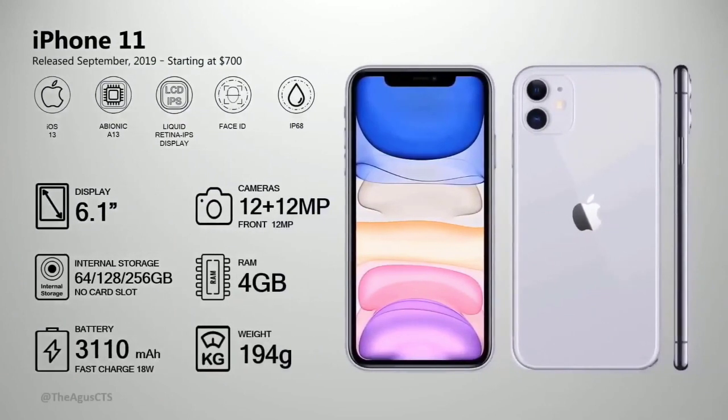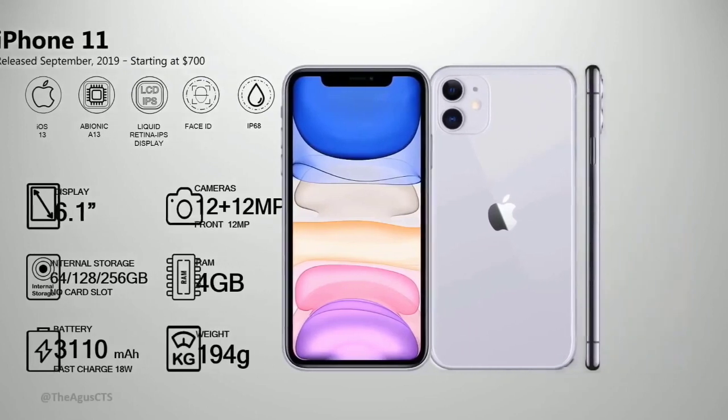The iPhone 11 has Face ID, 4 gig RAM, 12 megapixel camera, and storage of 64 gig, 128 gig, and 256 gig. It's priced at about 70 million in local currency.